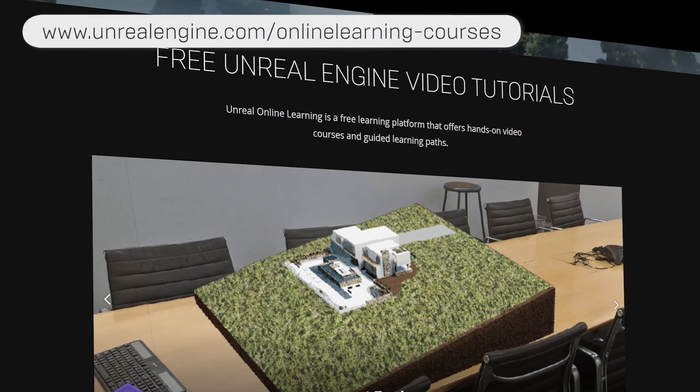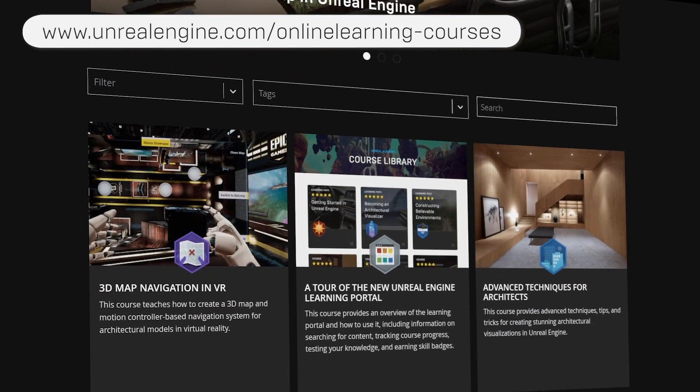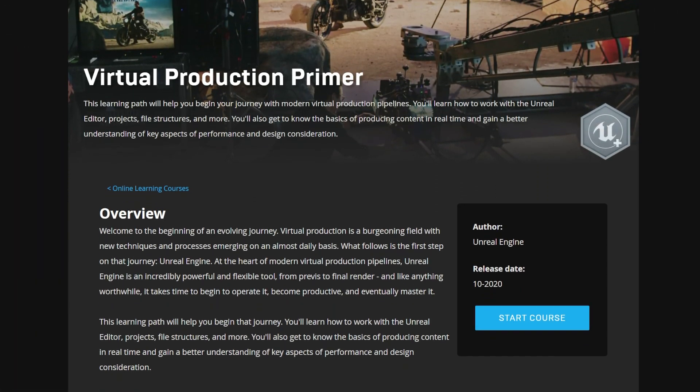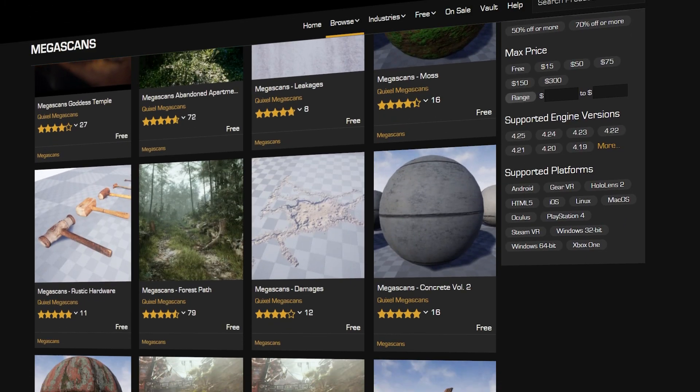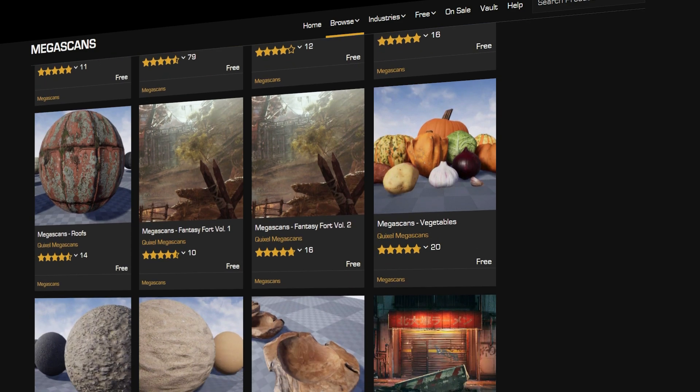Check out the Unreal Engine website for a treasure trove of additional free resources, including the Unreal Online Learning Platform, which now has our 15-hour learning path called the Virtual Production Primer, and the Unreal Engine Marketplace and Quixel Megascans, where you can get started with free, high-quality assets and environments.